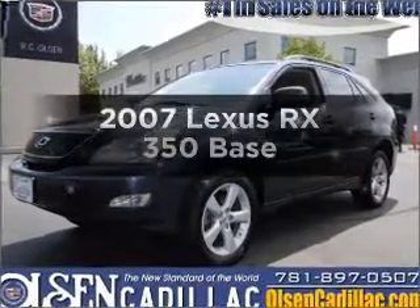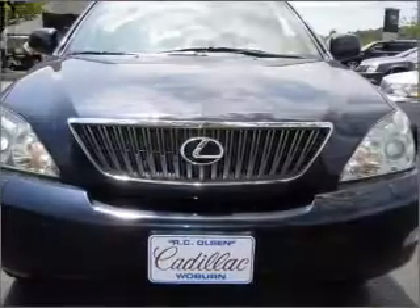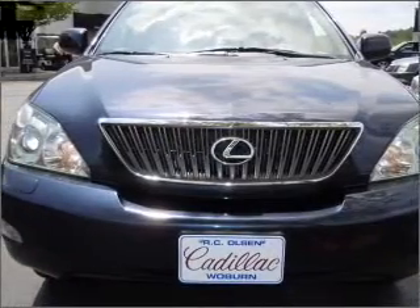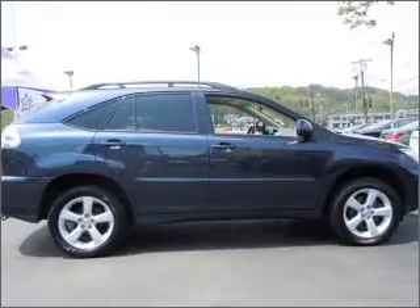Check out this 2007 Lexus RX 350. Travel the roads in style and comfort in this great vehicle, with a solid 6-cylinder engine connected to a smooth shifting 5-speed automatic transmission.